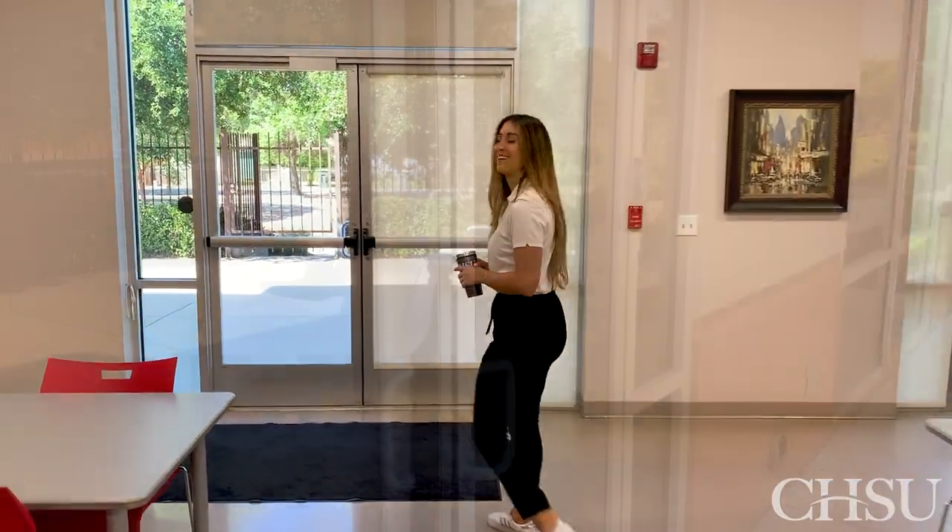Welcome to our beautiful outdoor patio. This is the perfect place to come enjoy the serenity — there are usually birds out here and we get a cool breeze on the right day. Behind me is a 12-mile trail that connects all the way to Woodward Park in one direction and Old Town Clovis in the other. It also connects to our student center — follow me and I'll show you.